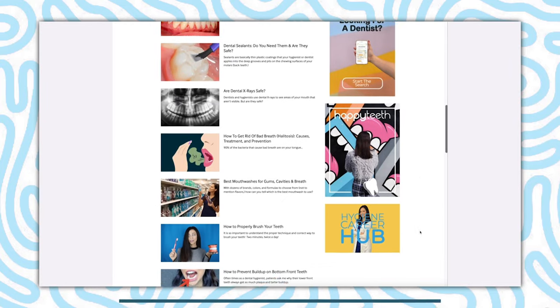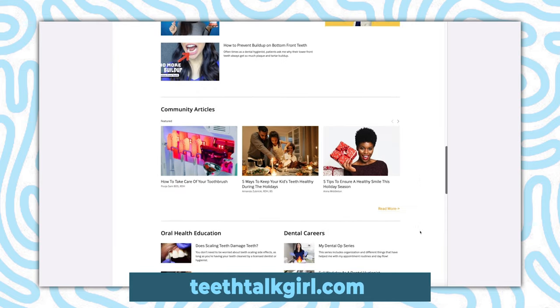Before we jump in, let me quickly remind you about my website teethtalkgirl.com. If you're ever looking for a specific dental topic, I have a search bar where you can easily find what you're looking for, and also my Instagram at teethtalkgirl.